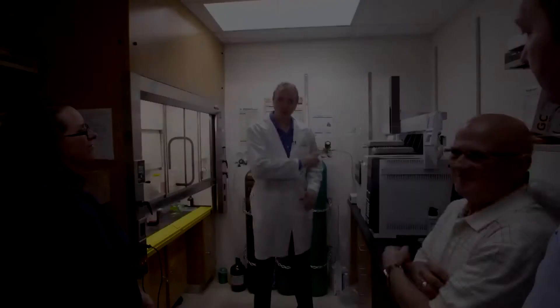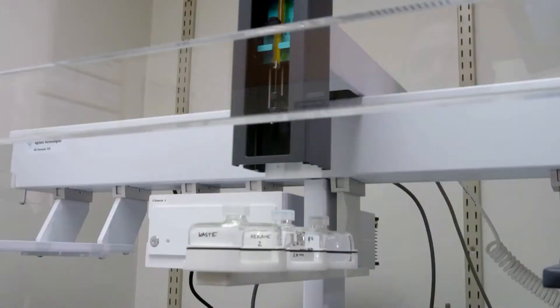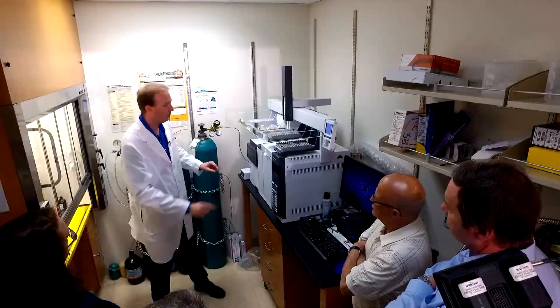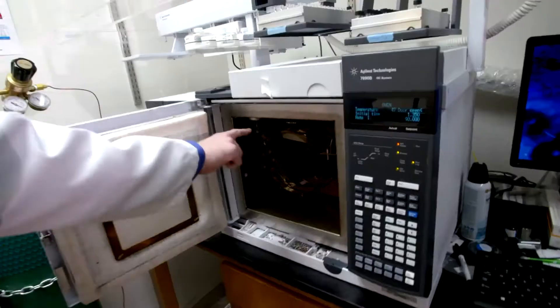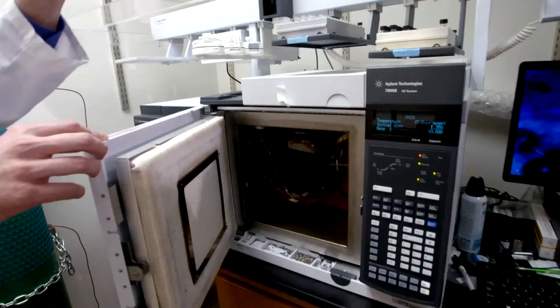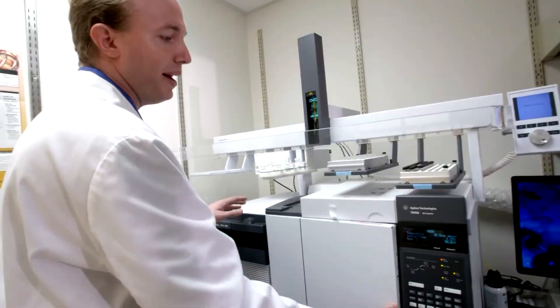So this is one of the mass spectrometers that we worked on. It'll draw the sample in a syringe here and inject that into the first half of the machine. It uses helium gas to push the sample through a very long column — about 30 meters long. The different compounds will move at different speeds, and then at the end of that they'll enter into the mass spectrometer portion of the instrument, where you analyze those compounds as they're separated from one another. The information from that is then reported on the computer over here, and then we'll analyze the data.